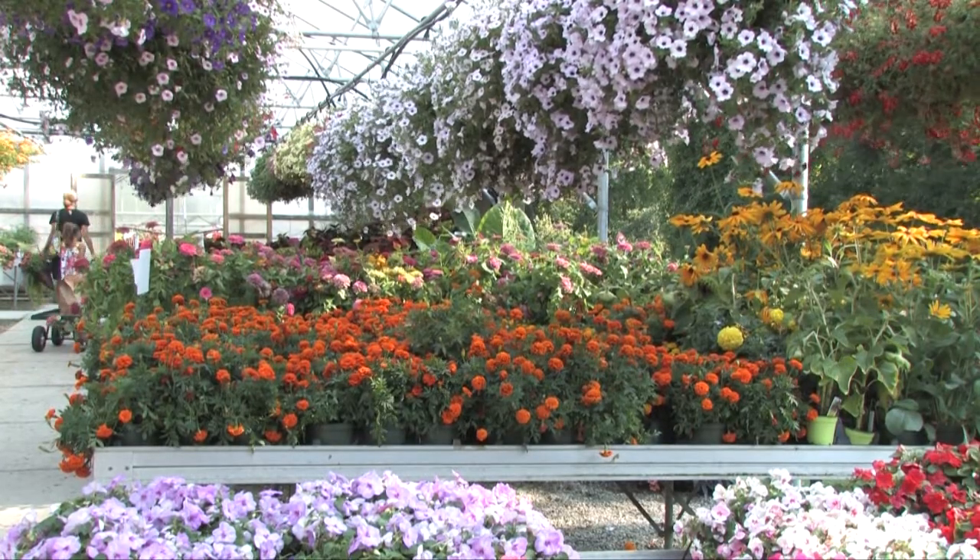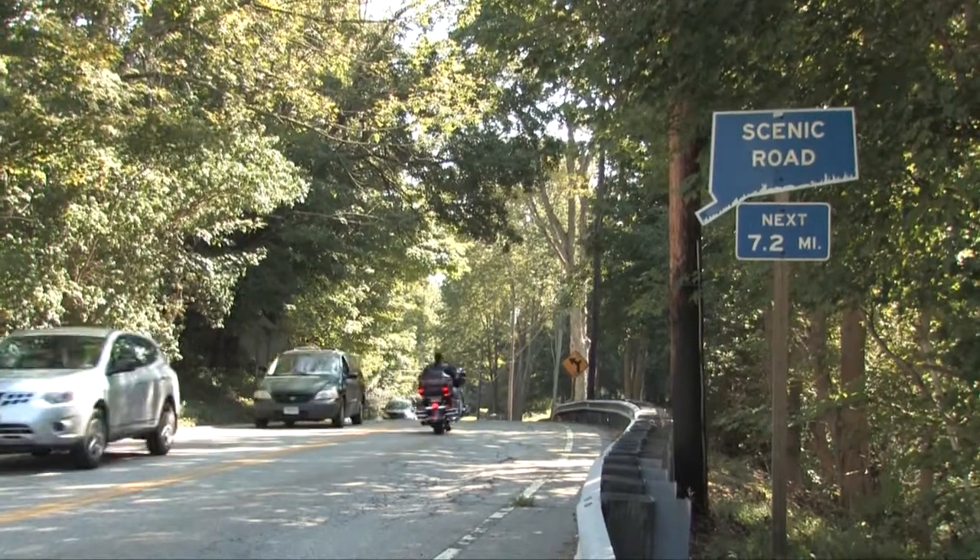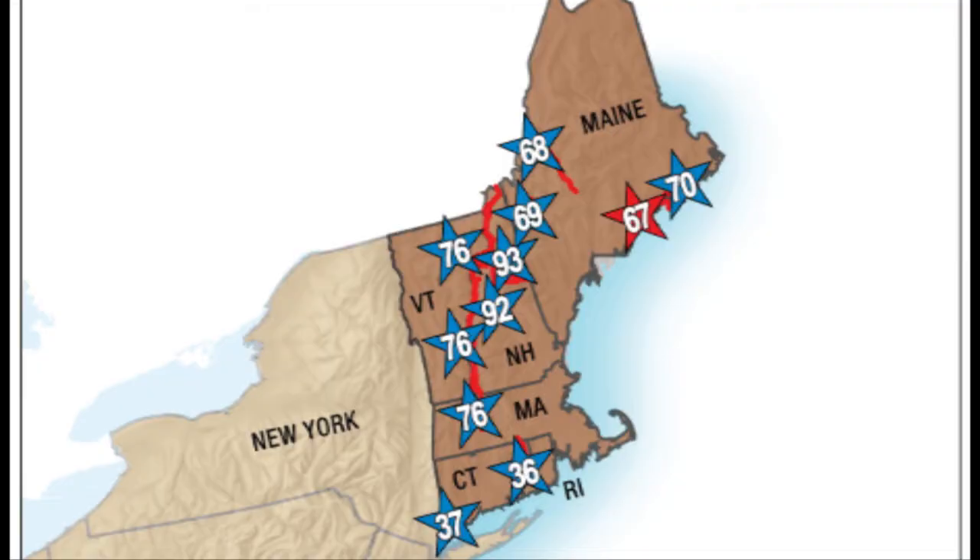We hope to see you soon in person. Connecticut Route 169, which traverses our town from the north to the south, has been designated a National Scenic Byway. One of only two in Connecticut and 120 nationwide.